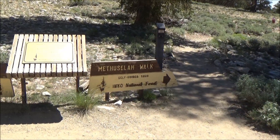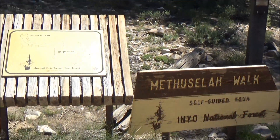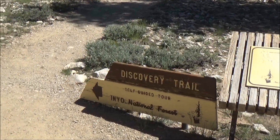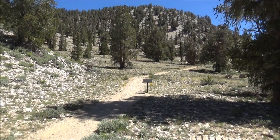The bristlecone pines grow extremely slowly, and their rings are so short that you would need a microscope to really see them well. Using this technique, it was established that the age of the trees here could be around 4,000 years, and some pines may be over 5,000 years.